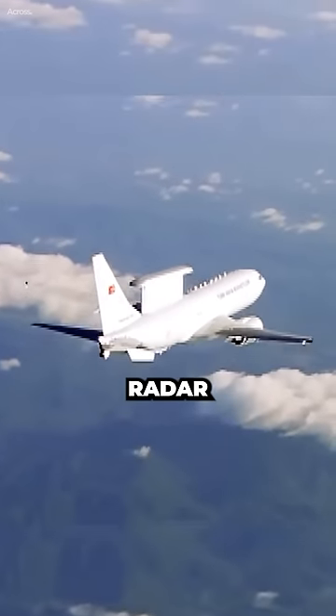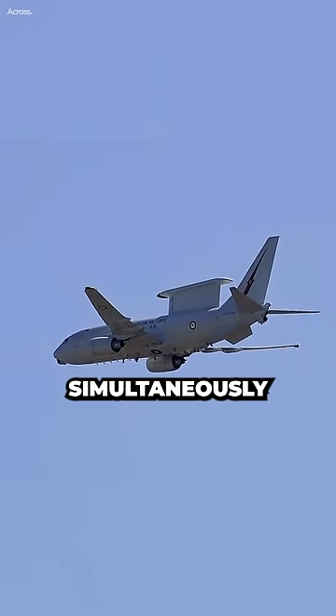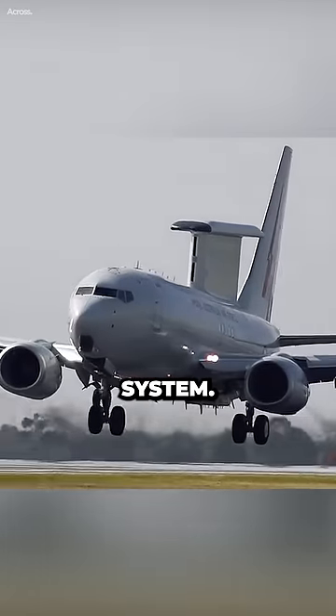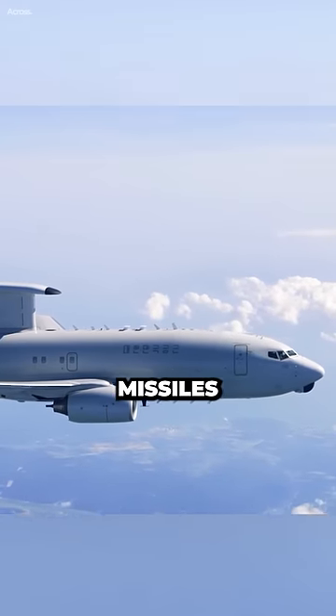The E-7 Wedgetail radar system has a longer range and can track more targets simultaneously than the E-3 Sentry radar system. It can also detect and track smaller and slower targets, such as cruise missiles and drones.